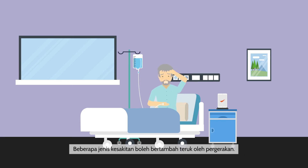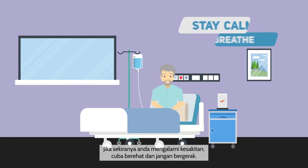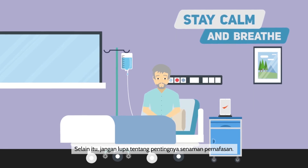Certain types of pain are worsened by movement, so try not to move around unnecessarily until your pain has been managed. If you're experiencing pain, try to relax and remain still. Also, don't forget about the importance of deep breathing exercises.